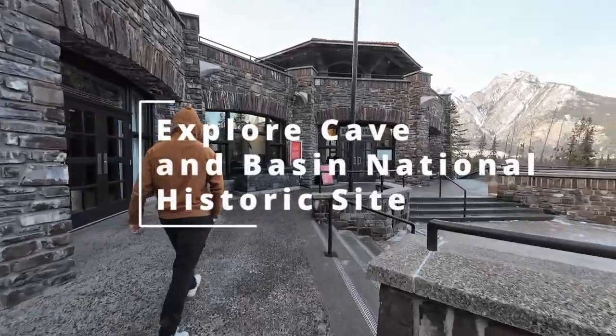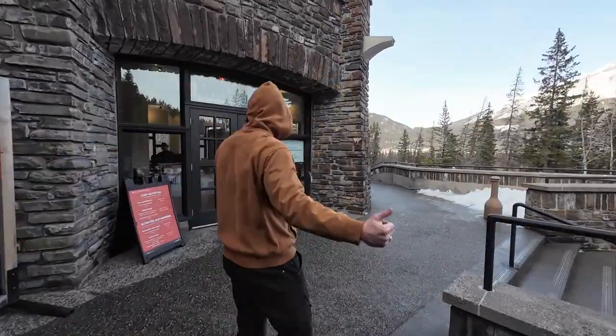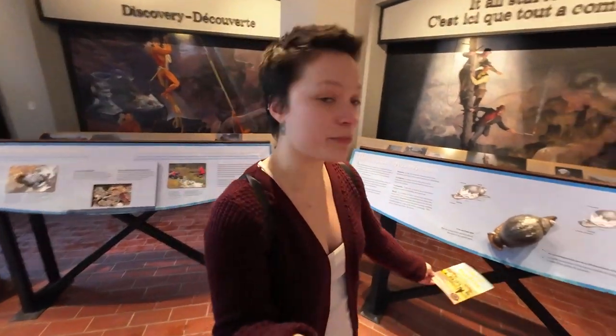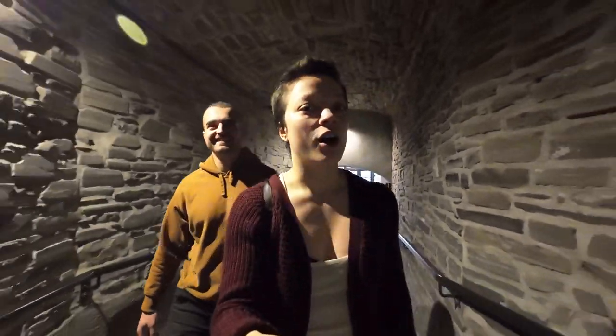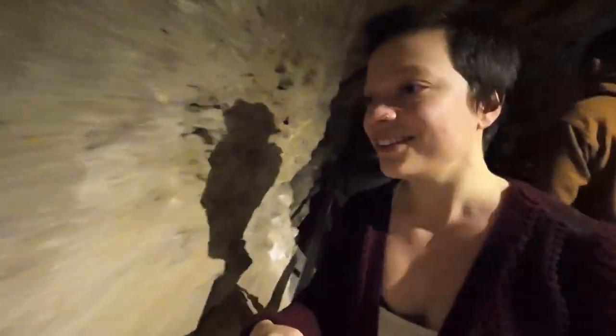You can definitely smell the sulfur. Apparently you can't touch the water in this basin cave because it belongs to an endangered species. Let's go get to the cave. Check it out. That's so cool.